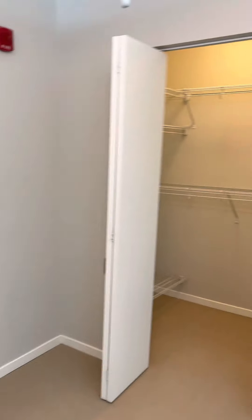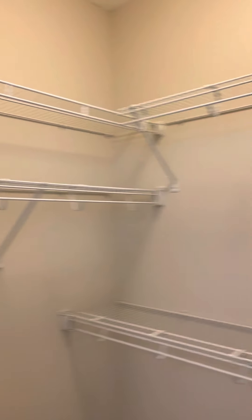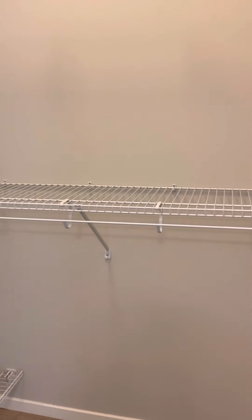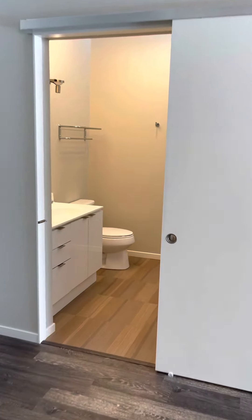Walking out into our bedroom area — it's carpeted, ceiling fan, outlets on every wall. We have our walk-in closet with shelving, wires up to hang your hangers, and a shoe rack as well. Coming out into the large living room, there's extra closet space in the living room as well.